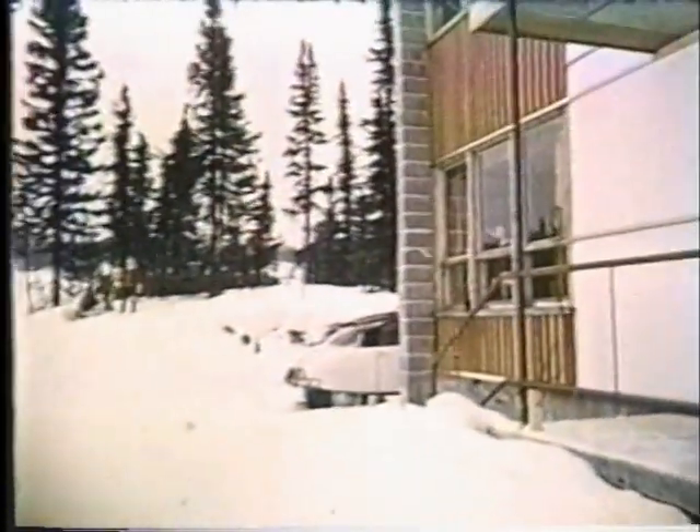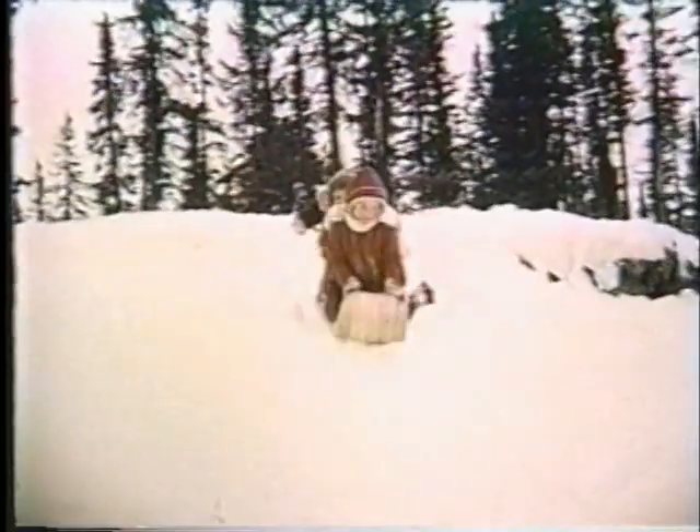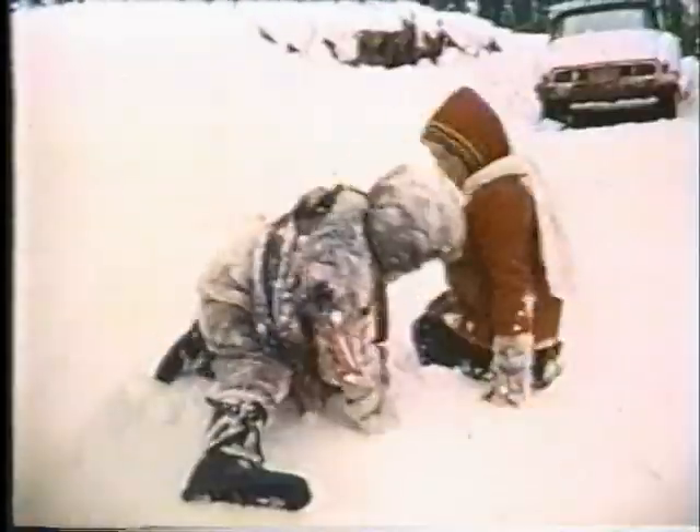Bien que la neige et le froid puissent parfois engendrer des retards majeurs et coûteux dans la construction, la neige représente plutôt une source de joie et de plaisir pour ces quatre jeunes.